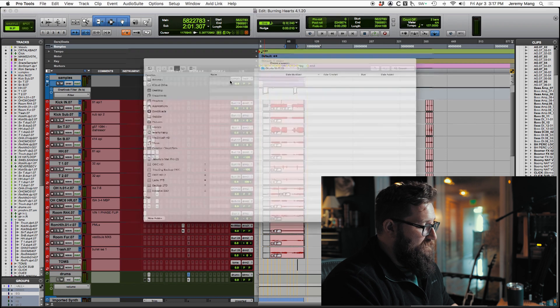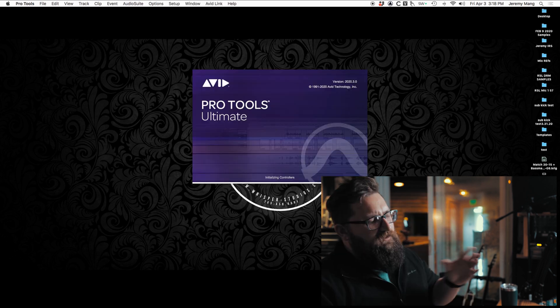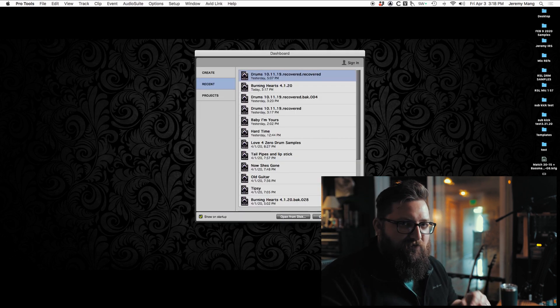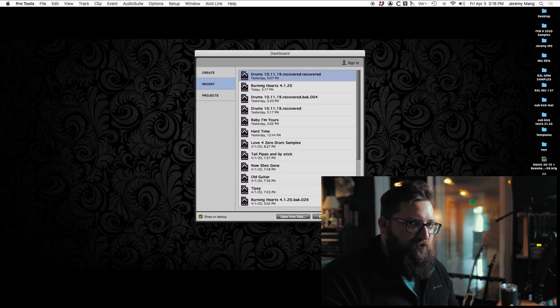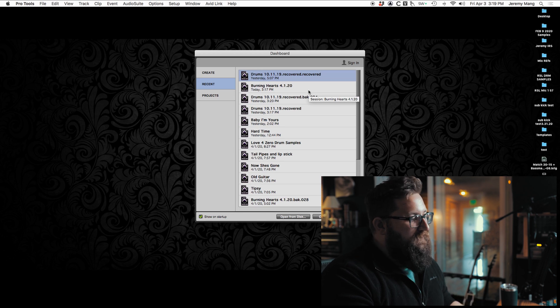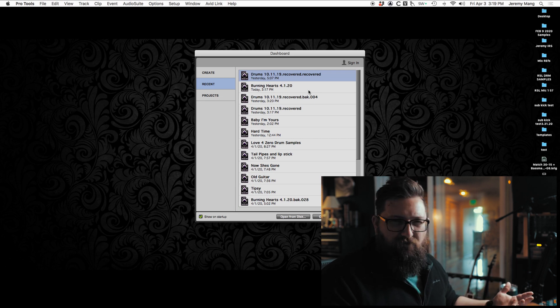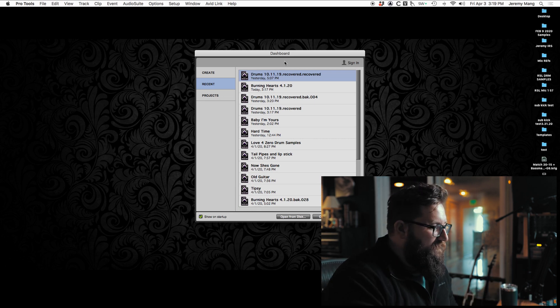After using this for a while on a few different mixes, this feels very stable. One thing I notice: if I have to change my playback engine — change the hardware buffer like you'd normally do going between tracking and mixing — I get an AA error every time. I couldn't figure out what was happening, but all it takes is restarting Pro Tools and you're working fine. I think that's a patch that's going to come and fix that.